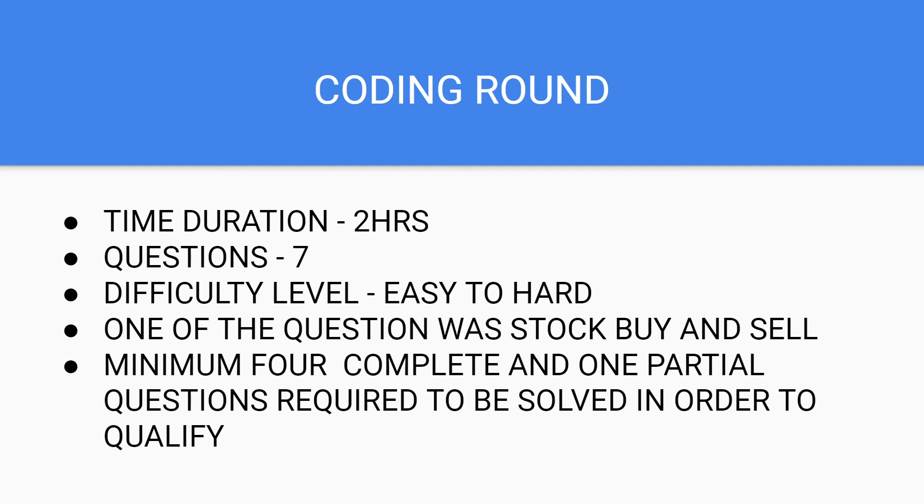Coming to the first round, the coding round — the duration was two hours and we had to solve seven questions. The difficulty level varied from easy to hard. One of the questions I encountered was stock buy and sell, which I encountered for the third time in a different company's coding round. For qualifying to the next round, you at least need to solve four questions on average. In my case, I solved four completely — all test cases passed — and for one question only partially, and that's how I qualified.